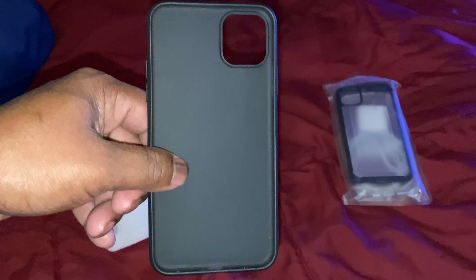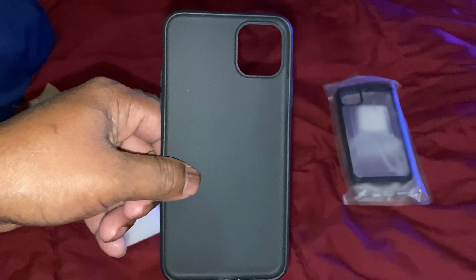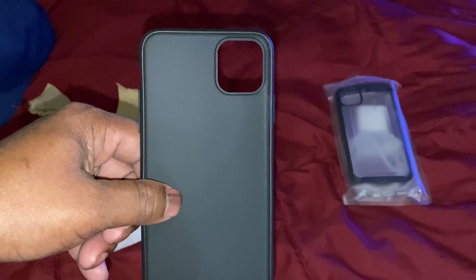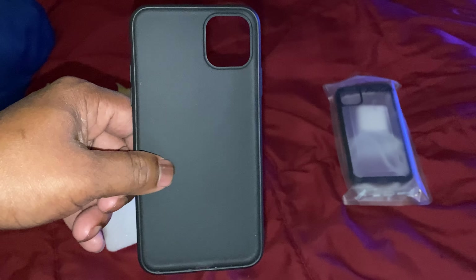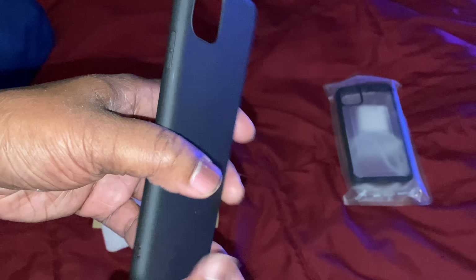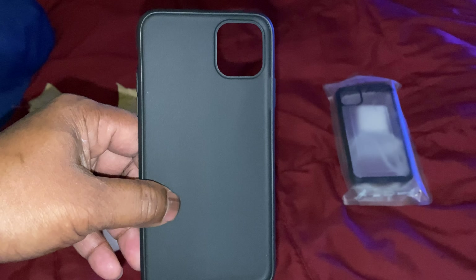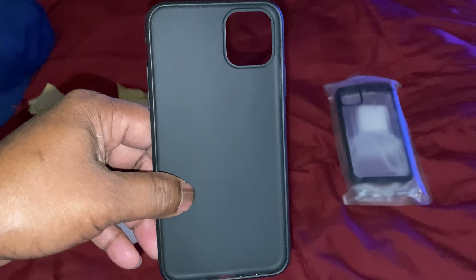I'm almost certain those leaks are not true at all. You got all these tech folks running around claiming it's confirmed, saying this is what it's gonna be — but how do you know unless you actually hear it from Apple's mouth? None of you have heard that yet. That would be nice if they could pull it off without the notch, but I'm almost certain it's probably gonna end up having the notch anyway. That's just how it is.